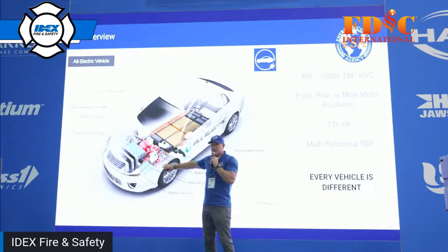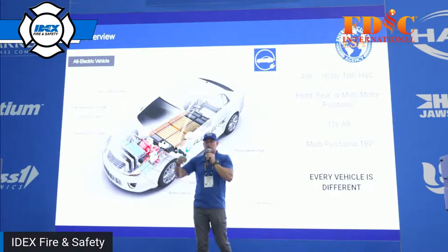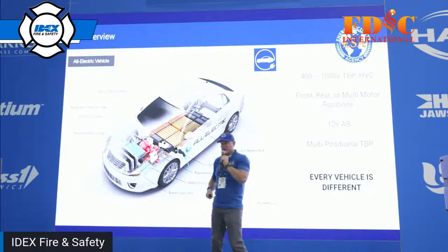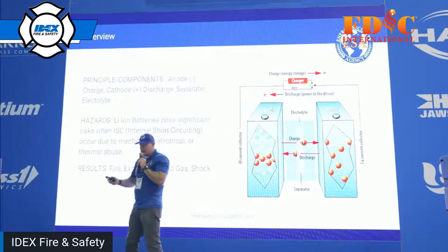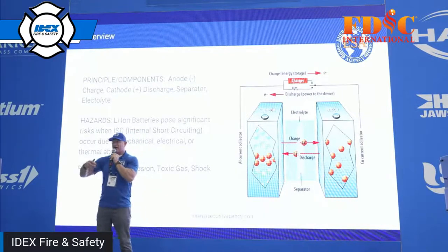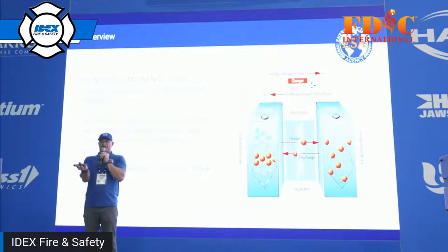Any parts of this system that are damaged, or that you may potentially cause damage to with extrication tools, can result in really bad things. Now let's talk about batteries. I like to explain this as though we're making lasagna in a casserole dish. I don't have enough time to get really heavy into the chemistry, but I want everybody to understand the base level.